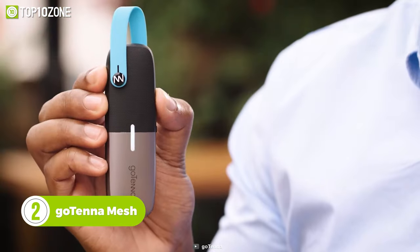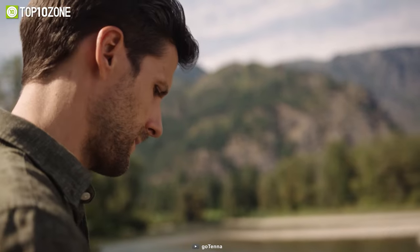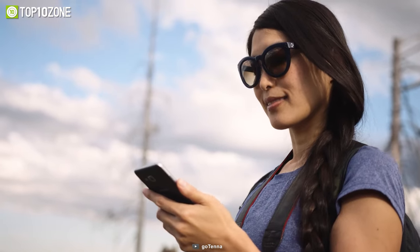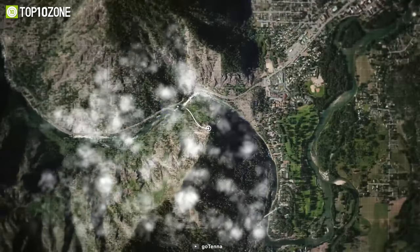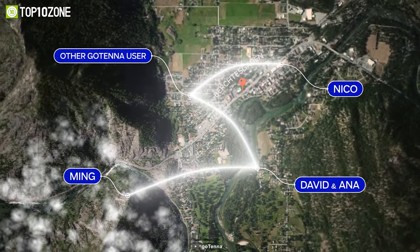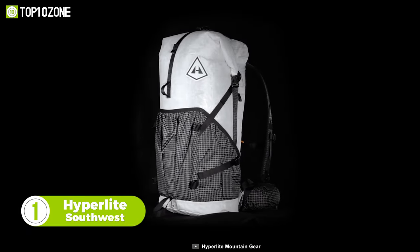When traveling in a group it's very common to get lost as everyone gets involved in several activities. To end this concern, we have the Gotenна Mesh, a portable and sleek gear designed to keep your group connected when venturing off the grid. Once paired with your phone, Gotenна Mesh generates its own radio signals to send texts and GPS locations using the associated app. The groundbreaking networking technology used here makes it possible to double or triple your range by hopping through other Gotenна Mesh units.